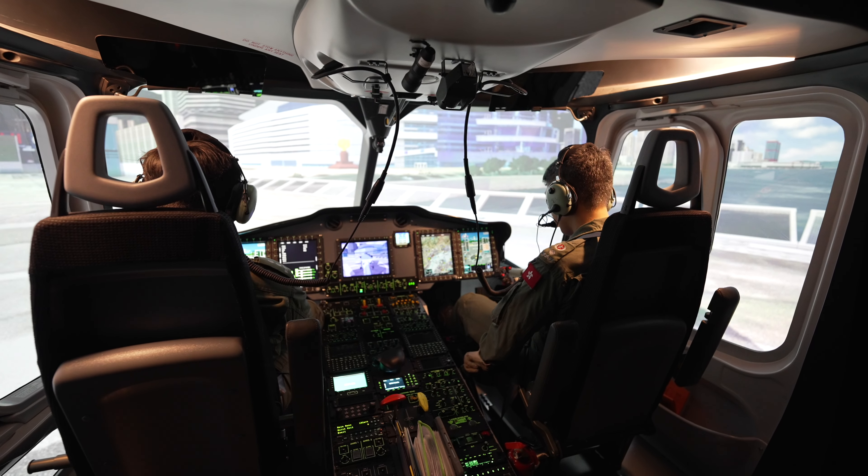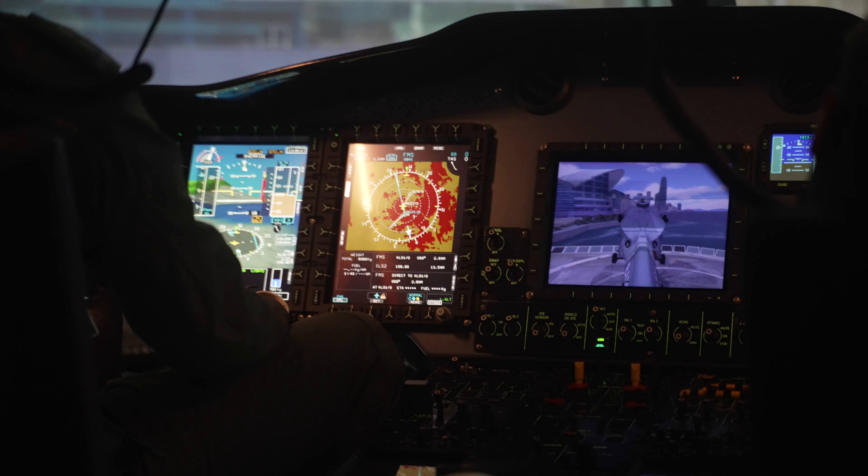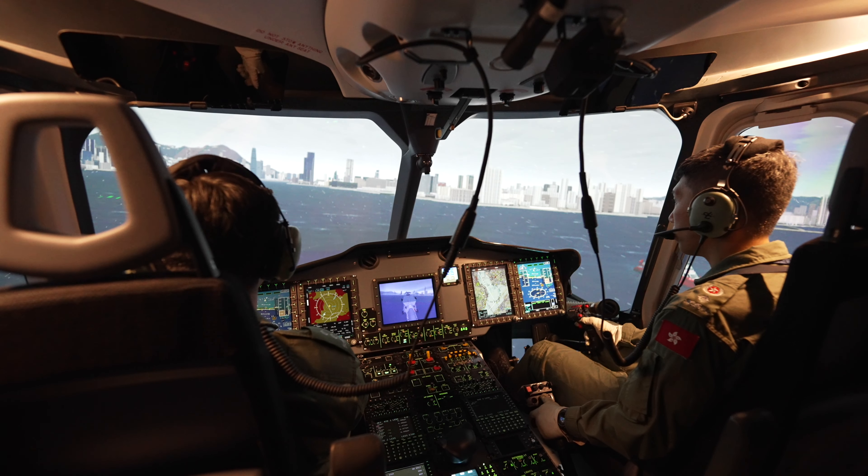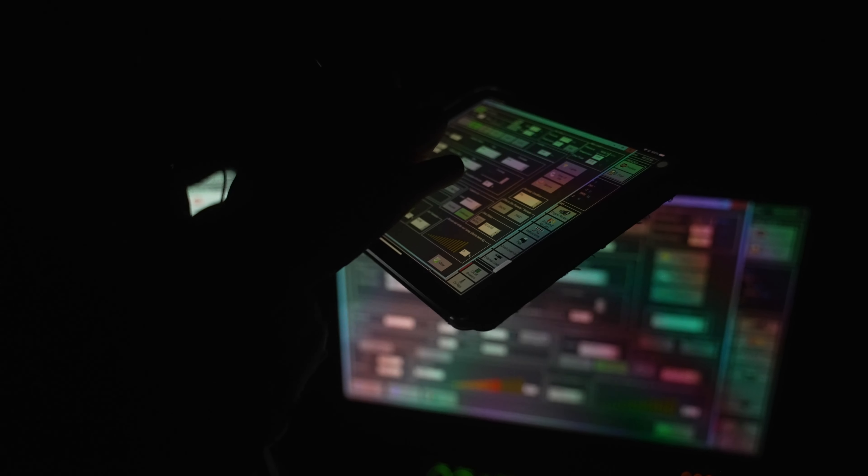As a trainer, I can sit in the IOS operator seat and operate the simulator, putting two pilots at the front to operate. As a role training — for example, day-to-day operations, landing site, etc. — I can sit at the front and use the remote control iPads to control the simulator at the same time.